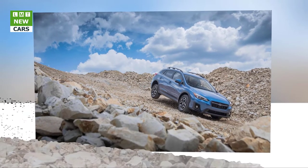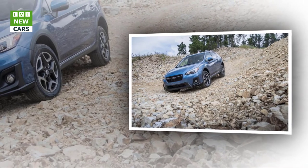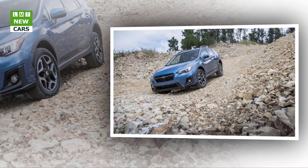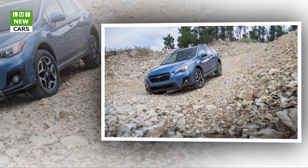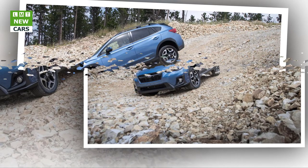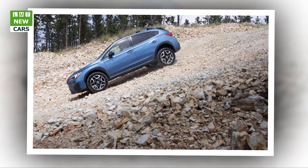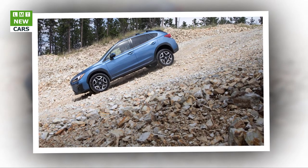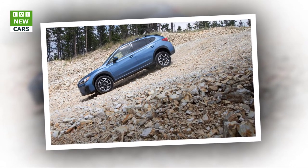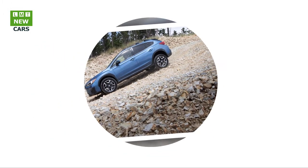Going all-in for the Limited at $27,210 brings 18-inch wheels, a power driver's seat, LED headlights, an upgraded 8.0-inch touchscreen with satellite radio and optional navigation, leather seats, and faux-carbon fiber trim. The aforementioned sunroof and EyeSight package are optional here too, along with automated reverse braking, high-beam assist, and a booming eight-speaker Harman Kardon stereo.